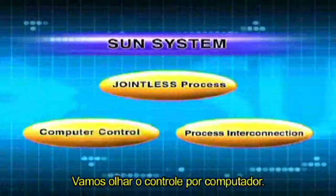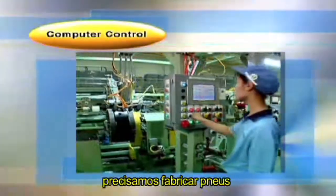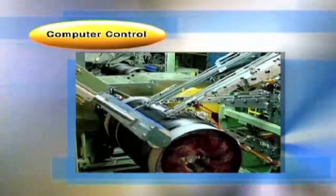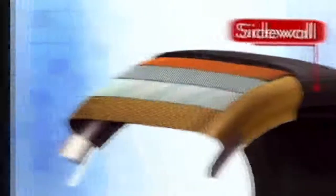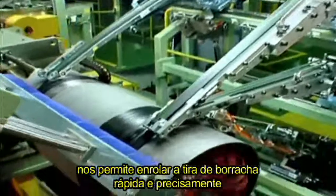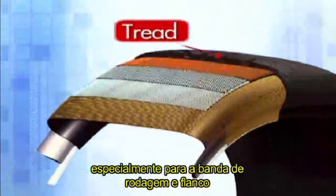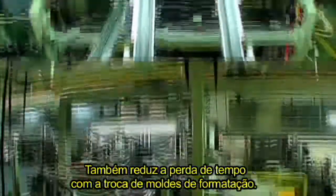Let's take a look at computer control. In order to make tires of lighter weight and higher performance, we must manufacture tires with components as thin and precise as possible. The example you see is sidewall production. The computer-controlled jointless production process enables us to wind the rubber strip quickly and accurately to form the designated shape. This improves shape accuracy and design freedom, especially for treads and sidewalls, and also reduces time loss caused by changes of formers.